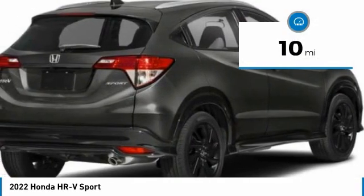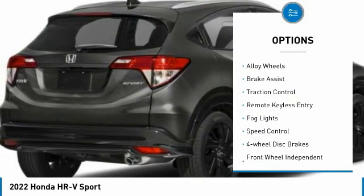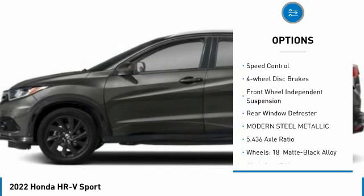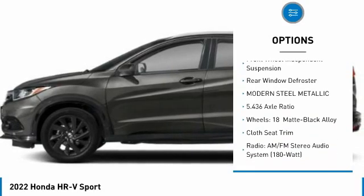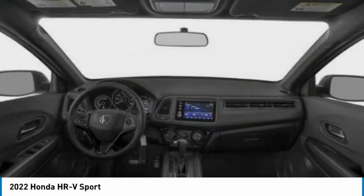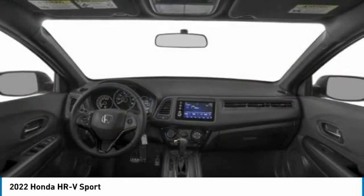Here are some of this vehicle's great options: electronic stability control, alloy wheels, brake assist, traction control, remote keyless entry, fog lights, speed control, four-wheel disc brakes, front-wheel independent suspension, and rear window defroster.